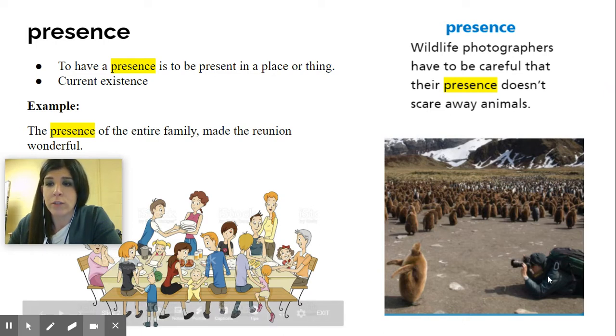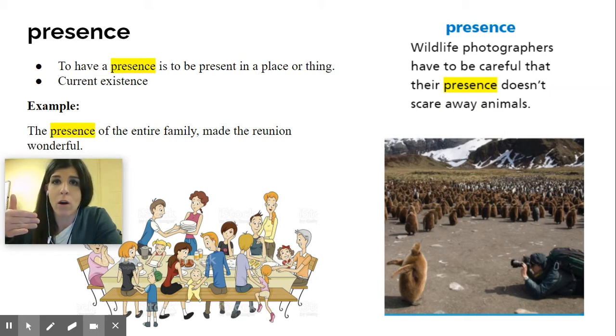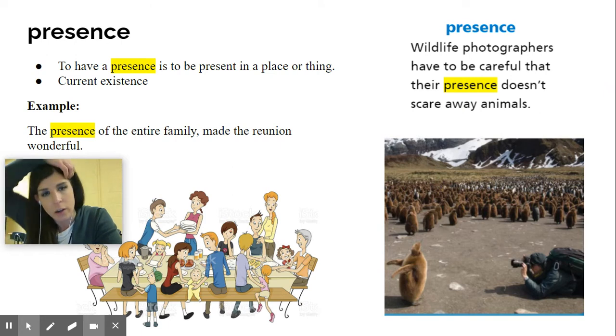So when we look at this picture, we see the photographer on the ground with the camera, and we see the wildlife animal he's taking a picture of. He has to be careful because if he makes a sudden move or a sound or startles them in any way, he's going to scare the wildlife. Another example of the word presence: the presence of the entire family made the reunion wonderful. All of this family does not live together, so people were coming from all over the place to come to this family dinner as a reunion.